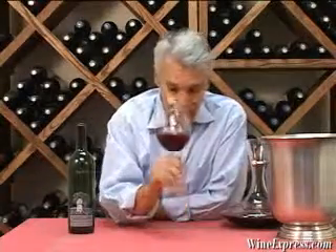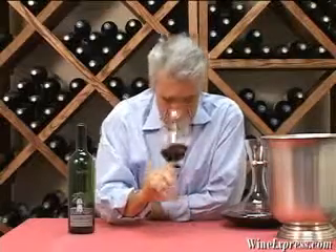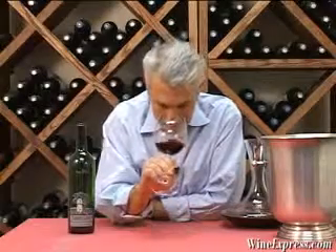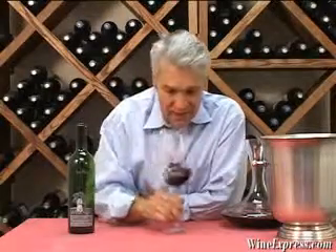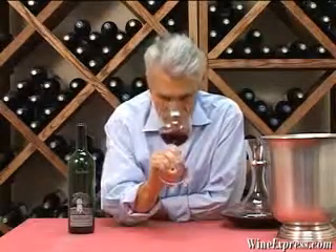The nose has a wonderful black currant note, a little bit of black olive, a little bit of a gamey note, meaty hints of tobacco, and I'm getting some chocolate.